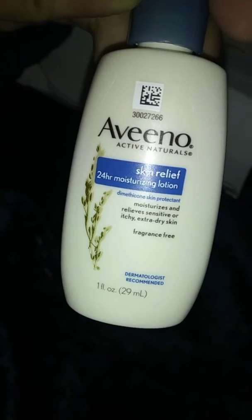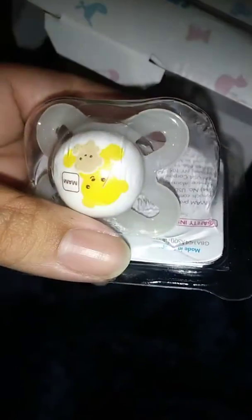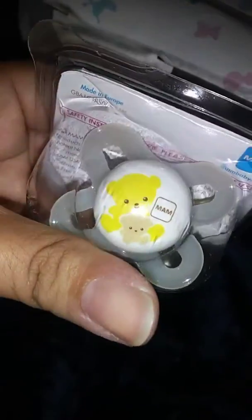So first thing is for mommy. It's the Aveeno Skin Relief Active Naturals. Mam Pacifier has a little bear — newborn. Huggies Diaper Sample, it's a newborn. Cute.